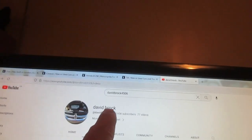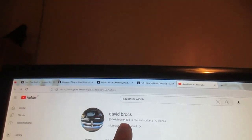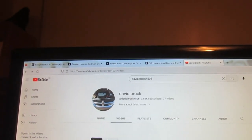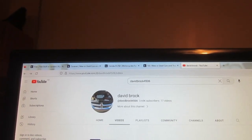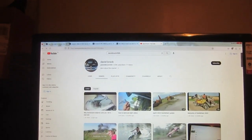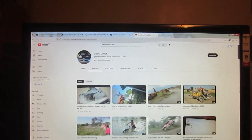One more crazy thing for today: I don't know when this happened, but not too long ago YouTube changed my name for some reason. It's supposed to be David Brock TDI. I haven't done anything wrong on YouTube — I don't know what they did that for.